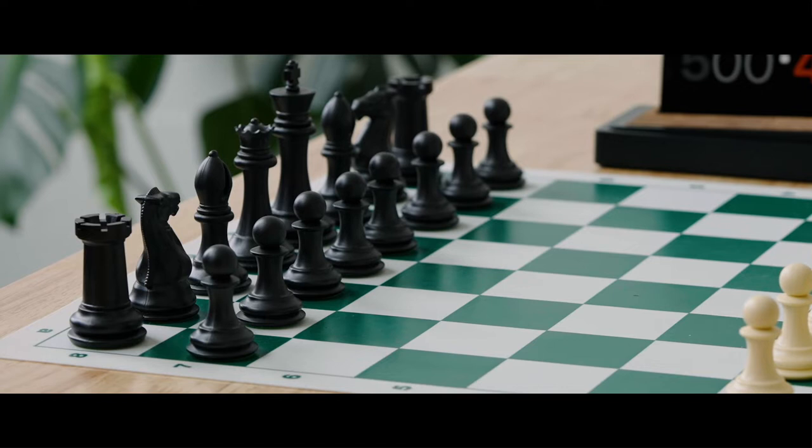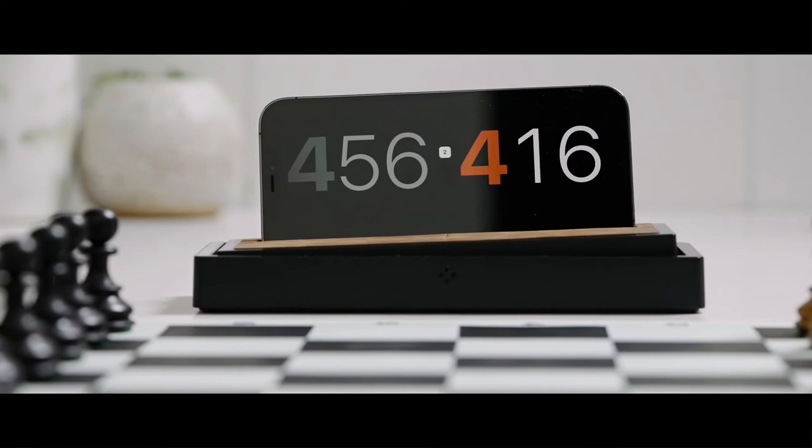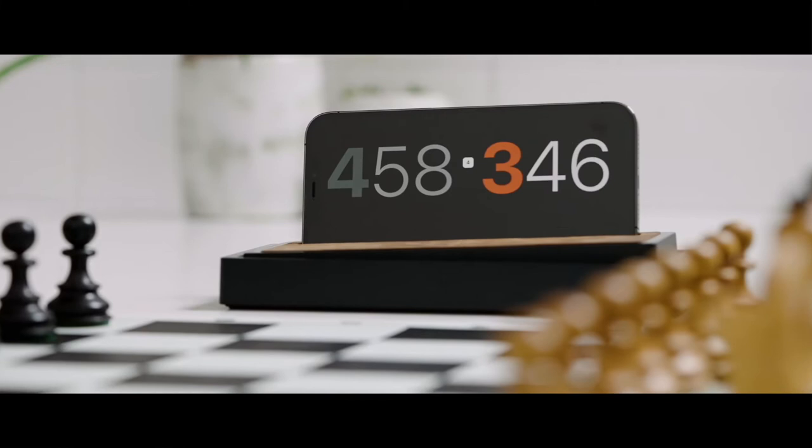From the passionate innovators who brought you the best chess set ever comes a great leap forward in chess timing. It's the most revolutionary thing to happen to chess since castling — introducing Tempest, the best chess clock ever.